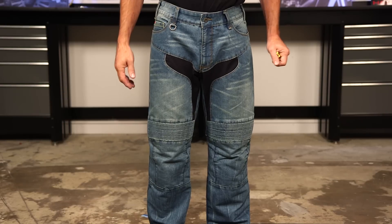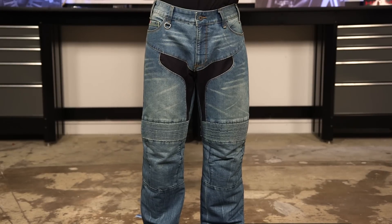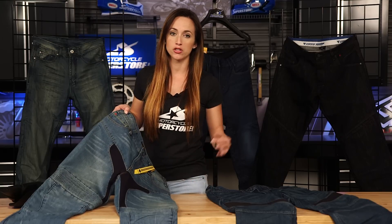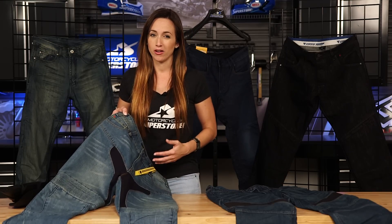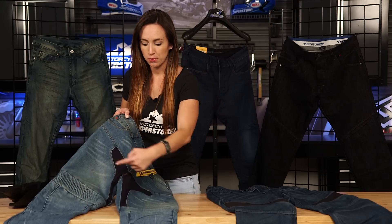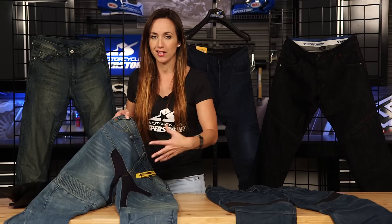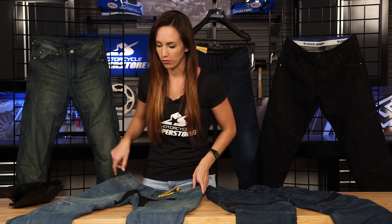This pair of Speedy jeans also has a stretch panel here around the crotch. That's going to be really great for mobility, but it's also going to allow air to flow in. Riding jeans can be very warm, especially if they have Kevlar in them, so this stretch panel is going to allow air to flow in and give you a little bit of air movement and help you cool off when you're on the bike.